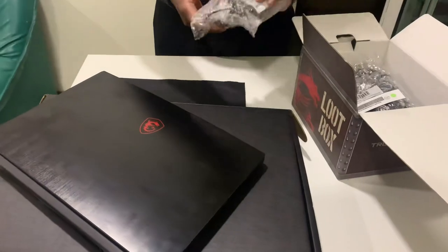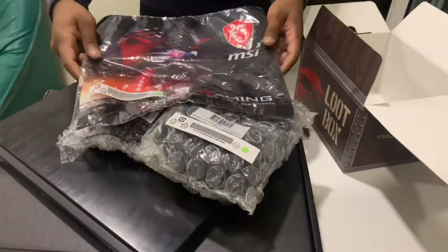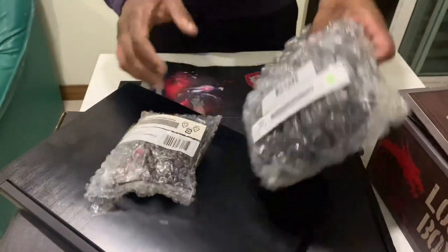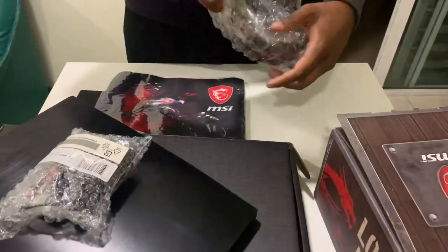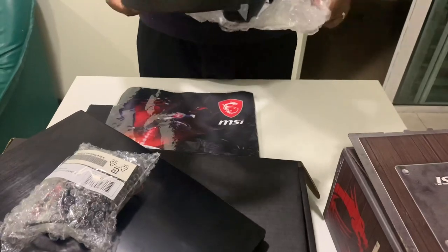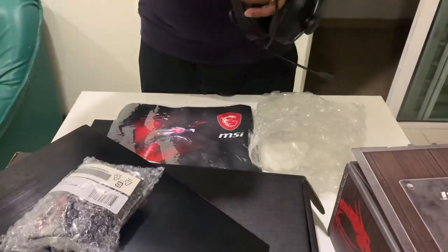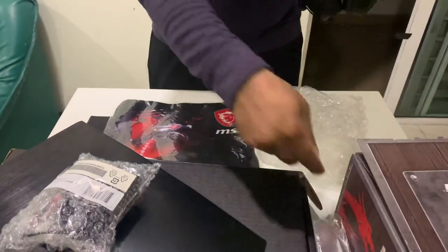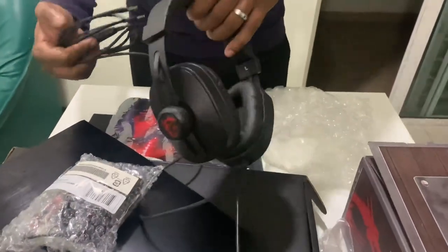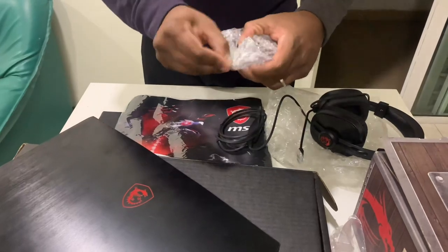Let's have a look at the loot box. Here we have one MSI mouse, one MSI headset, and a mouse pad. Let's open and see the MSI gaming headset — it has a mic in it. Let's open and see the MSI wide mouse.